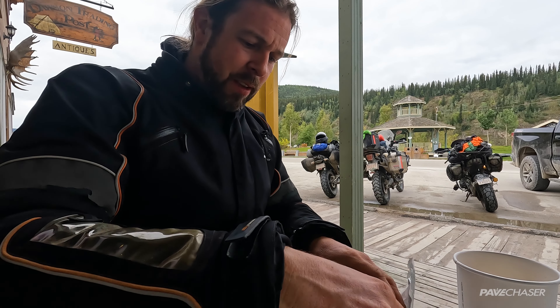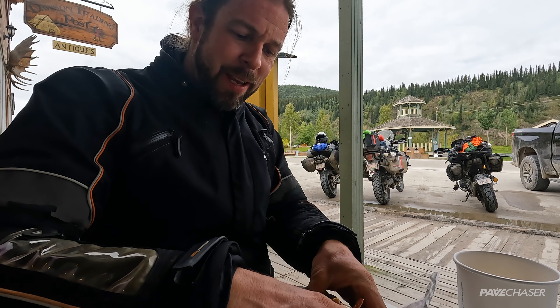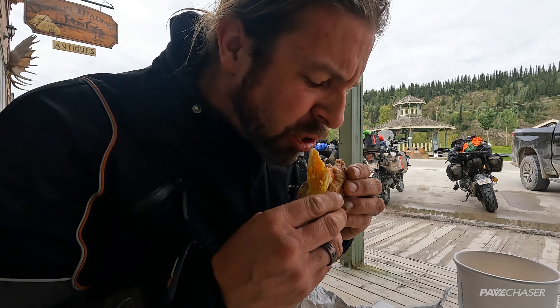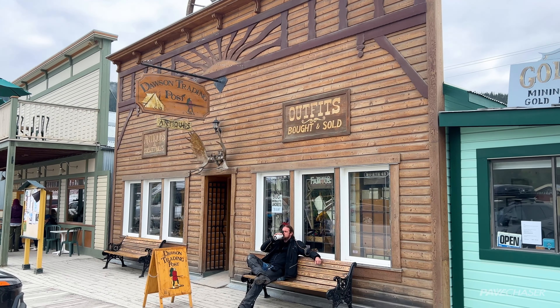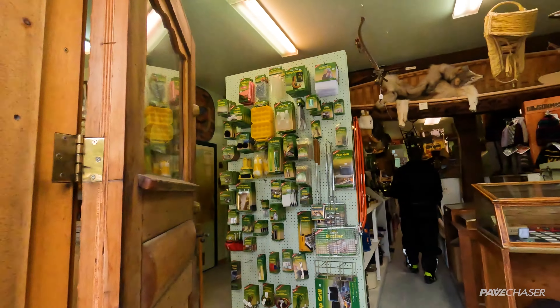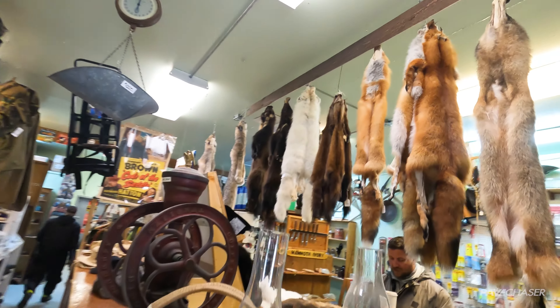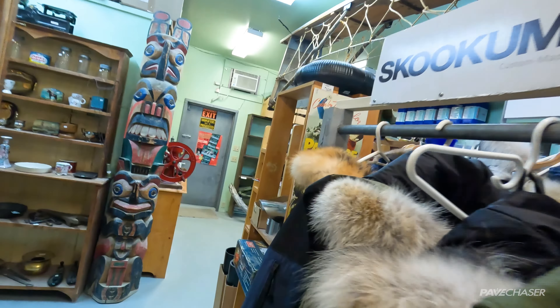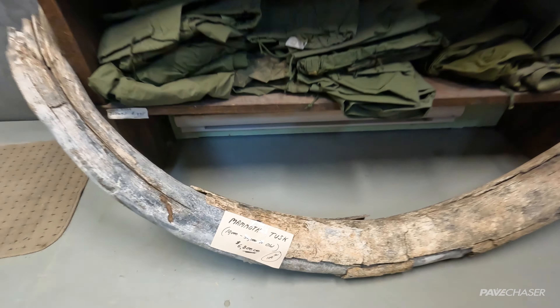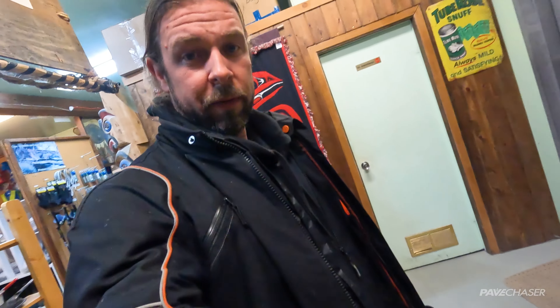Today on the menu is a bacon and egg breakfast bagel with salsa and cheese. And if you have $6,800 and room to carry a 100 pound tusk, you could be the proud owner of a mammoth tusk.